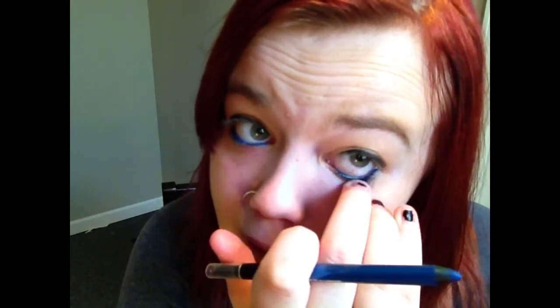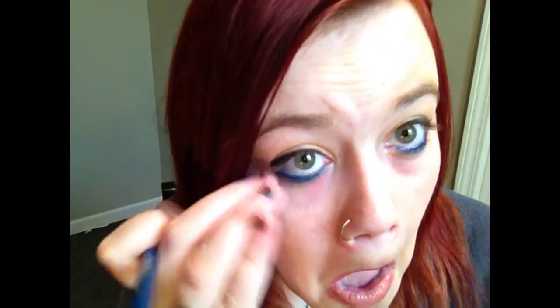And then we're just going to take our fingers and kind of blend that down. Like that.